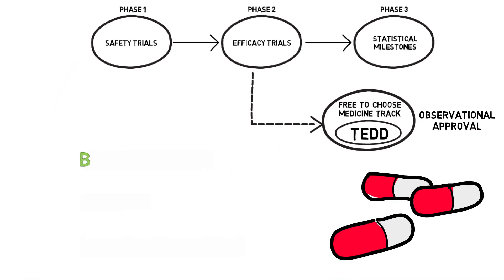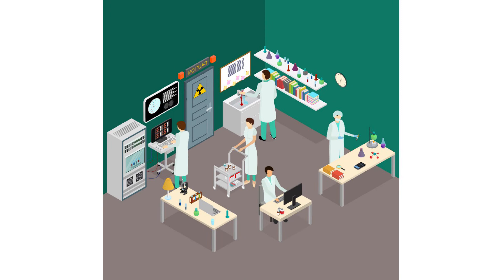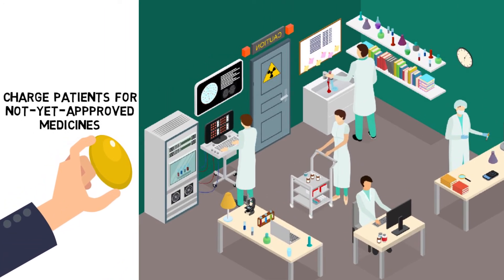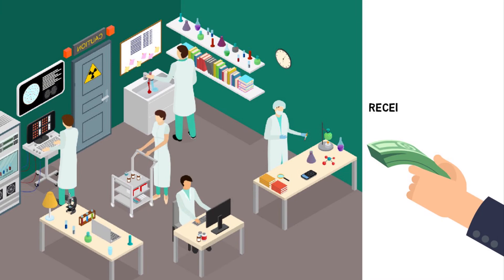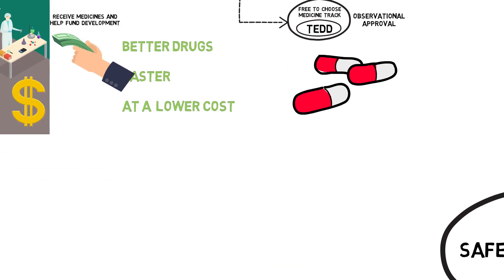Patients with debilitating diseases would get access to better drugs faster and at a lower cost through observational approval. TED will benefit drug manufacturers too. Manufacturers will be permitted to charge for drugs offered through the Free-to-Choose Medicine parallel track, opening the door for companies to quickly prove if their new drug outperforms FDA-approved drugs. It costs approximately $3 billion to bring a drug from lab to patient — a cost many companies simply cannot meet. By charging customers for a drug in its infancy, manufacturers, especially small companies, will have a source of funds to pay for development.